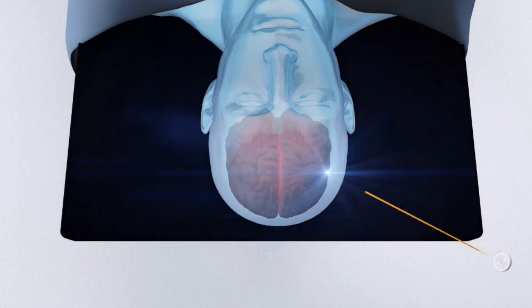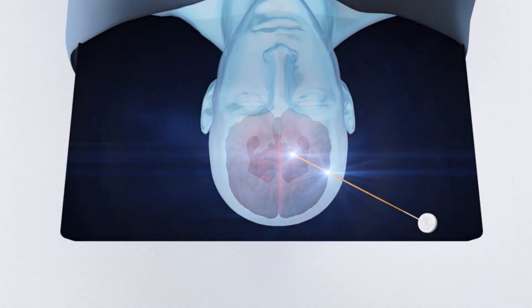StealthStation Axiom Navigation provides the ability to align with your optimal desired trajectory, and the confidence in the knowledge of where the tip of the stylet truly is throughout the insertion of the catheter.